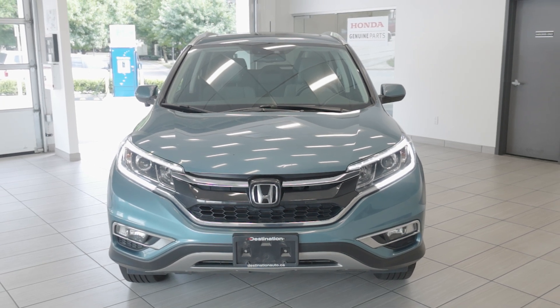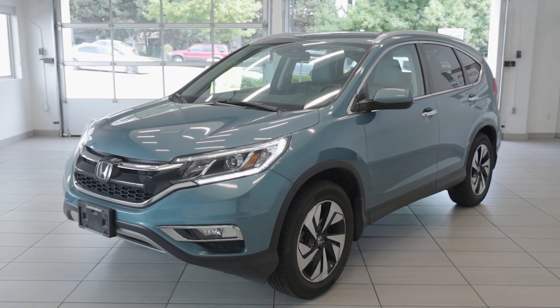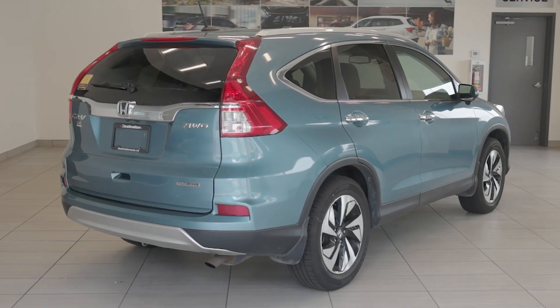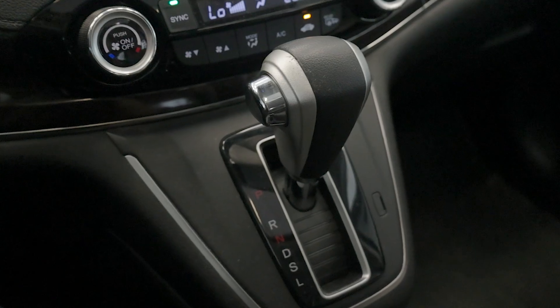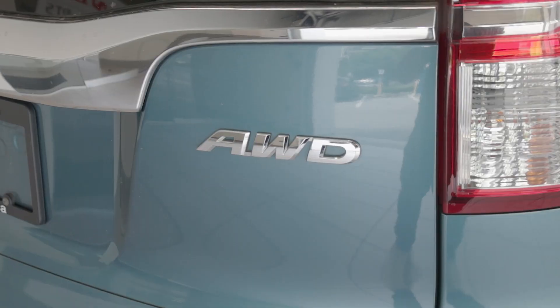Check out this 2016 Honda CR-V Touring, now available at Destination Honda Burnaby. This top-tier trim of Honda's iconic SUV is powered by a 2.4L 4-cylinder engine producing 185hp, paired to a smooth CVT transmission. The real-time all-wheel drive system provides enhanced traction and stability in all conditions.